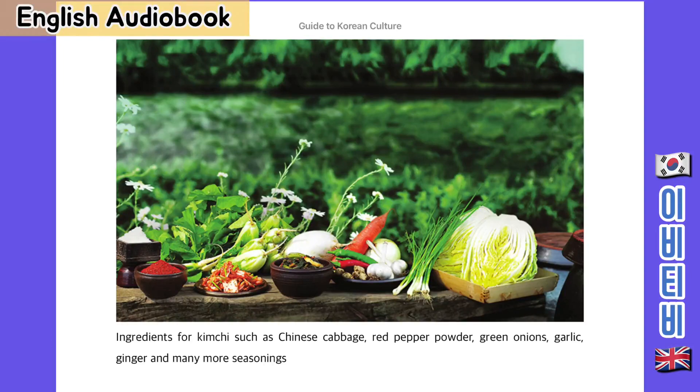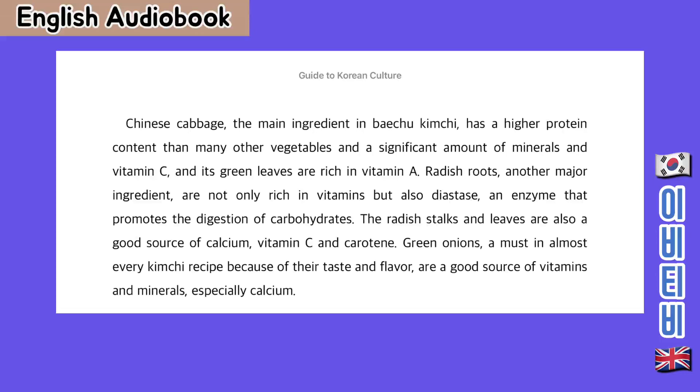Ingredients for kimchi include Chinese cabbage, red pepper powder, green onions, garlic, ginger and many more seasonings. Chinese cabbage, the main ingredient in Baechu kimchi, has a higher protein content than many other vegetables and a significant amount of minerals and vitamin C, and its green leaves are rich in vitamin A.